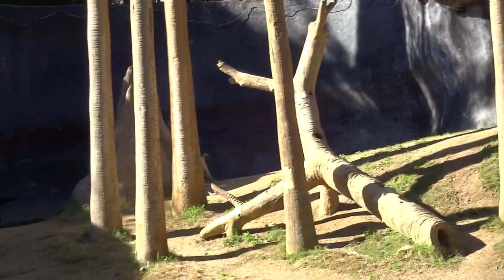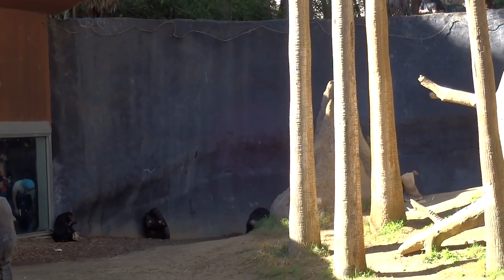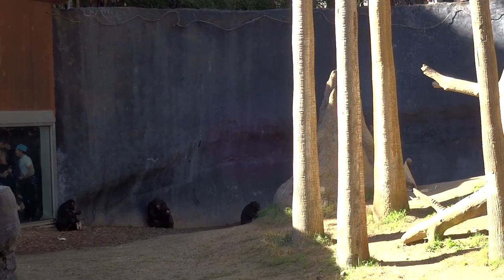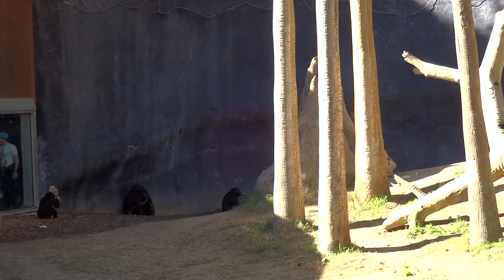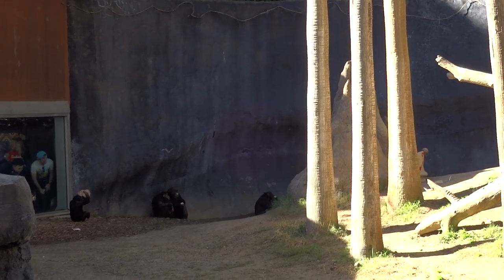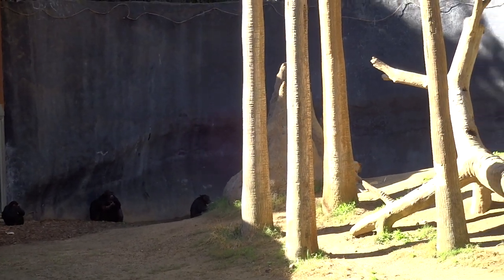Some behaviors to look for, especially during lunchtime: they do share food with each other. If you see that happening, you can point it out to me if I don't catch it. They also steal food from each other — kind of like when you reach across and grab a french fry from a friend. However, only the little ones can get away with that. The older individuals get in trouble if they steal food.